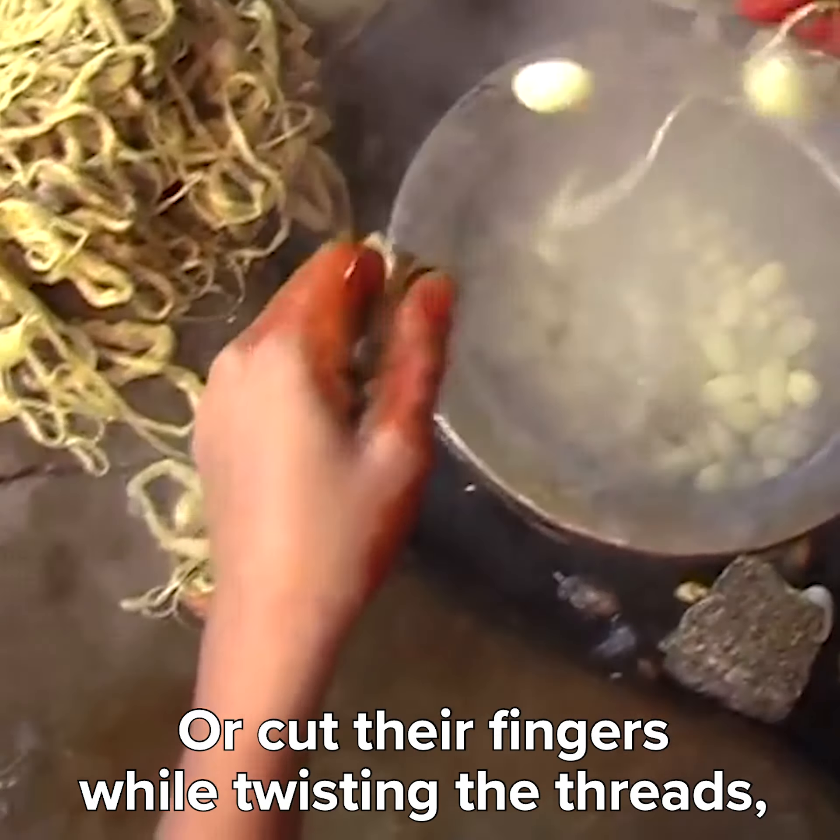A single thread of silk is stronger than the equivalent amount of steel. And that's why the military is currently experimenting with using silk to create bulletproof skin. And I really trust the values of the military.